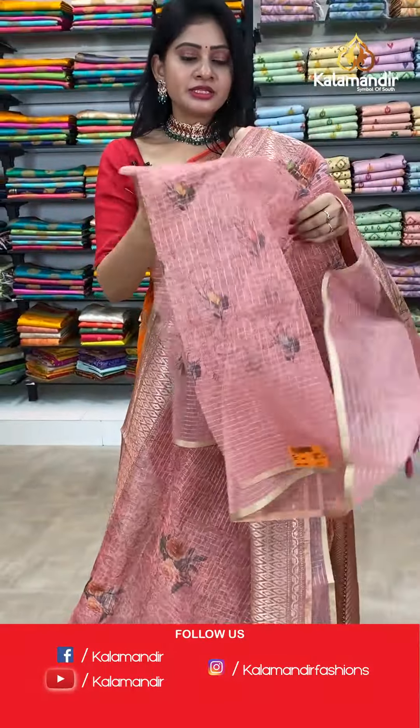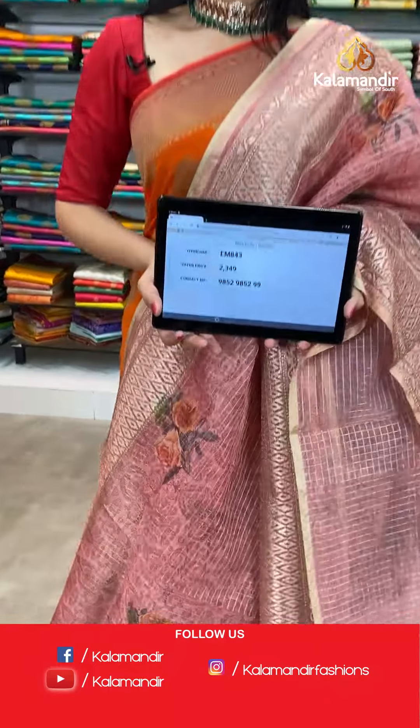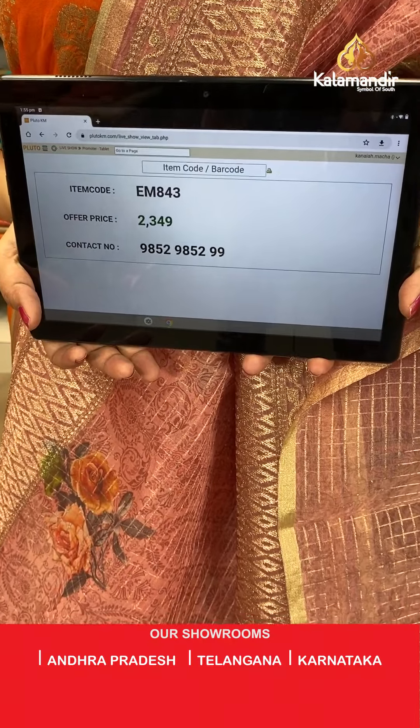Blouse is a printed self blouse. Item code EM843, offer price 2349 rupees.